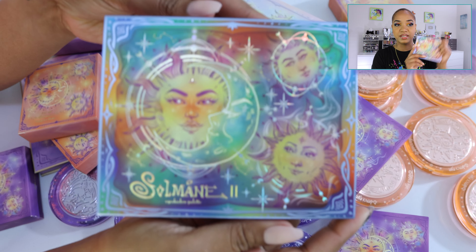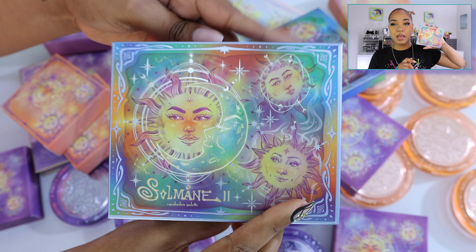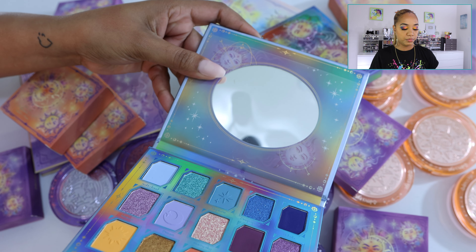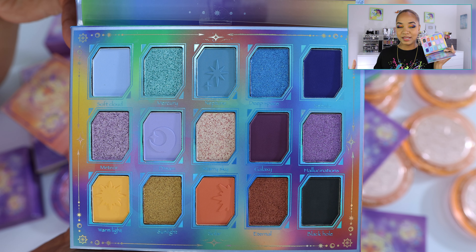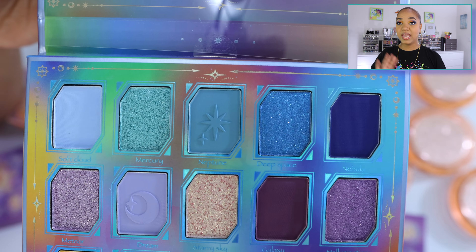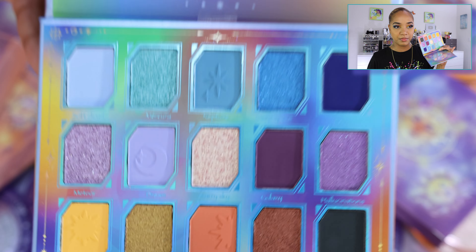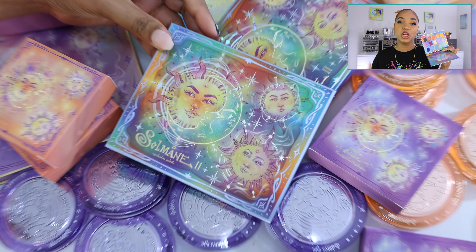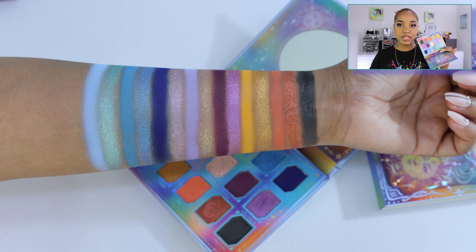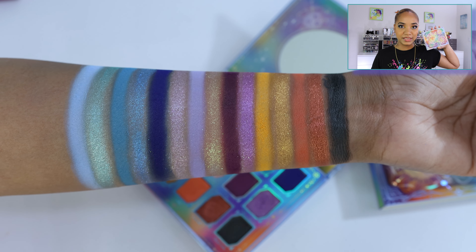This is the expansion of that line, and this time around they have quite a few products included. I'm going to show you swatches of all the products before we jump into the look. In this collection we have an eyeshadow palette with 15 shades, retailing for $32.90. It has a beautiful sun and moon theme with blues, oranges, a bright yellow, and some deepening shades. There are eight mattes and seven shimmers included, and I think they coordinate really well.